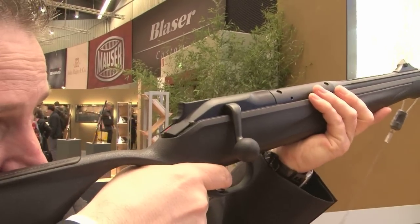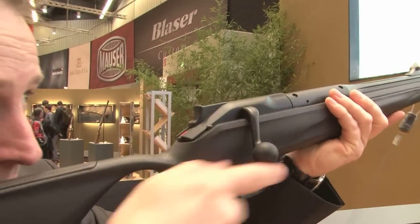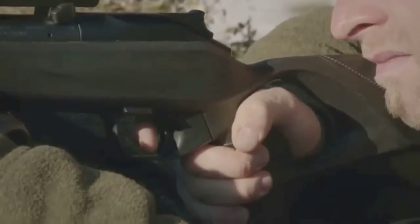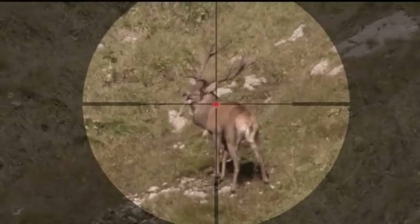Another rifle that's making a big splash is the latest version of the Blaser R8 - it's the Professional Success. And it comes with another superb promotional film.